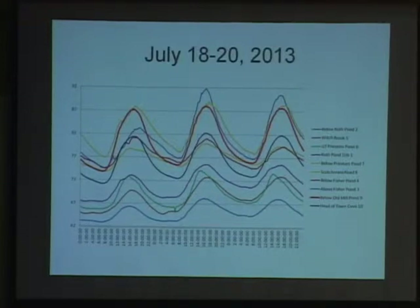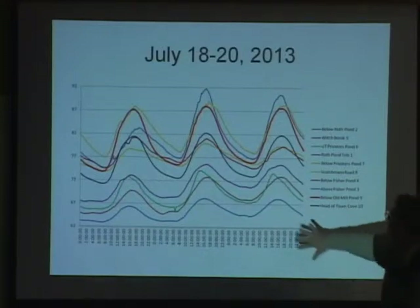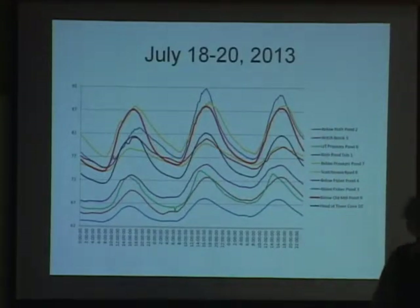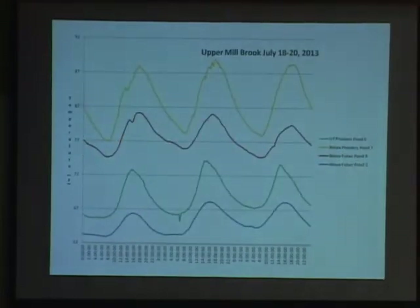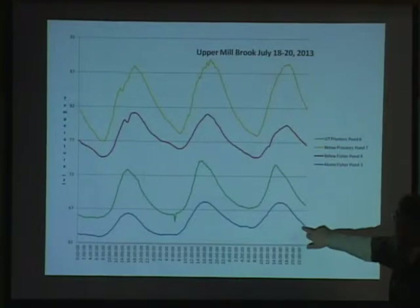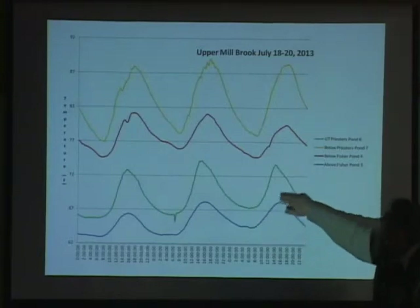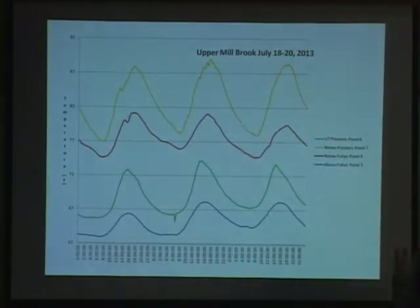One of the first things we started doing is using automatic temperature sensors by Onset Corporation — if you drive to Martha's Vineyard, there's a company there that makes these loggers. They record a temperature every 15 minutes. During the hottest days of the year this summer — July 18th to the 20th — you can see some big fluctuations. To simplify it, here's the impact a pond has on stream temperatures: above Fisher Pond is the coldest, and you look below Fisher Pond — that's a pretty dramatic difference in temperature caused by a pond. Below a pond you also see more temperature fluctuation.